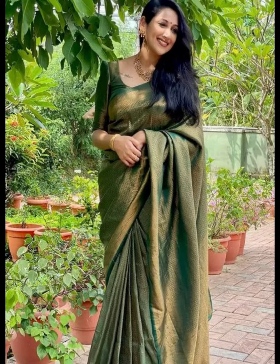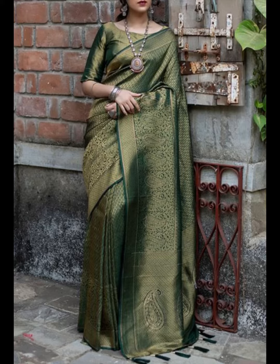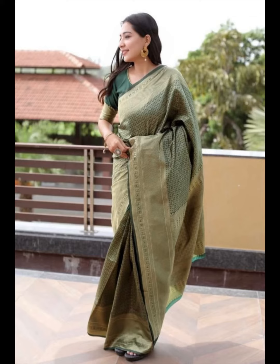Here are a few types of green Banarsi sarees that you might come across. Bottle green Banarsi saree — this deep and dark green shade is elegant and often chosen for formal events and functions.